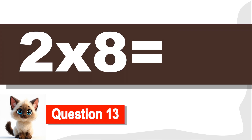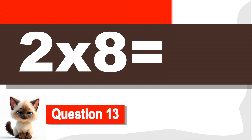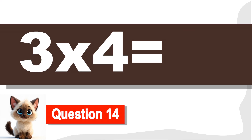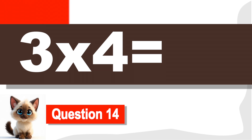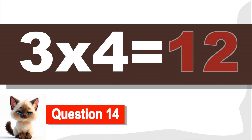Question 13. What is 2 times 8? 16. You're doing great! Question 14. What is 3 times 4? 12. Excellent!